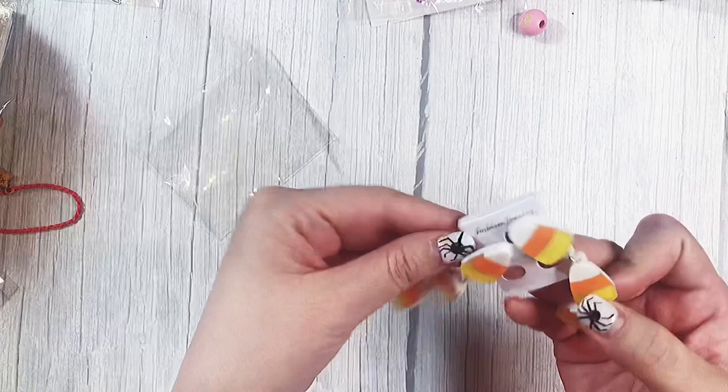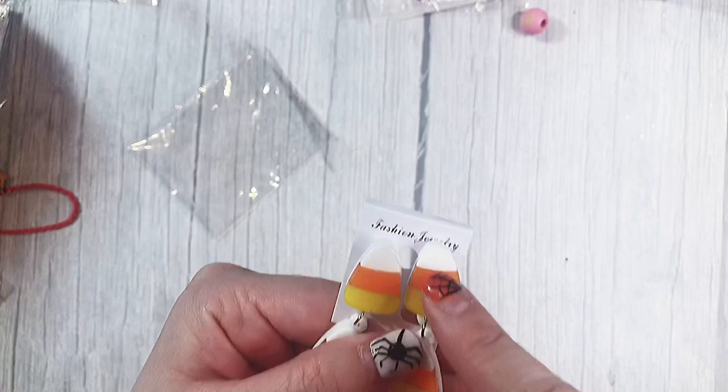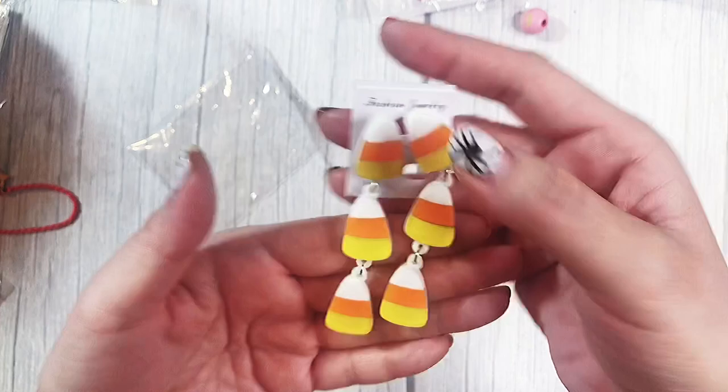Here I have some earrings — they have candy corns on them, or they're made of candy corns. Look how cute these are! They're a good size too and they kind of feel like rubber, which I thought was kind of cool. I'm going to have to either use a bail or drill a hole for these ones because the hole is on the bottom. But these two have the holes on top, which is good. You get six because there's a strand of three each.